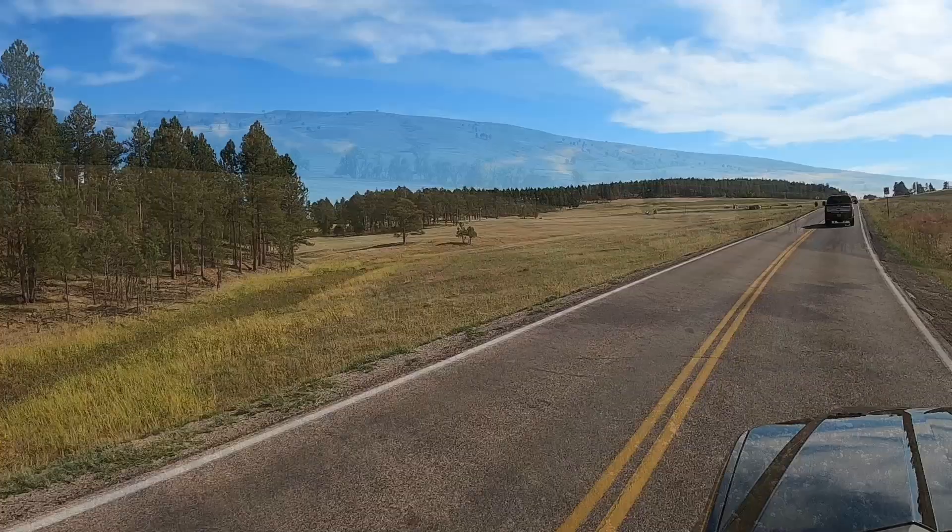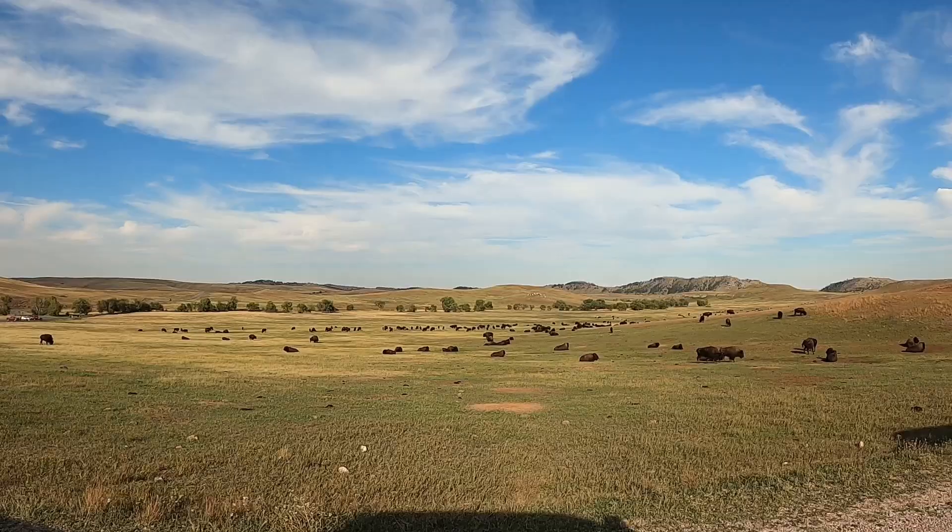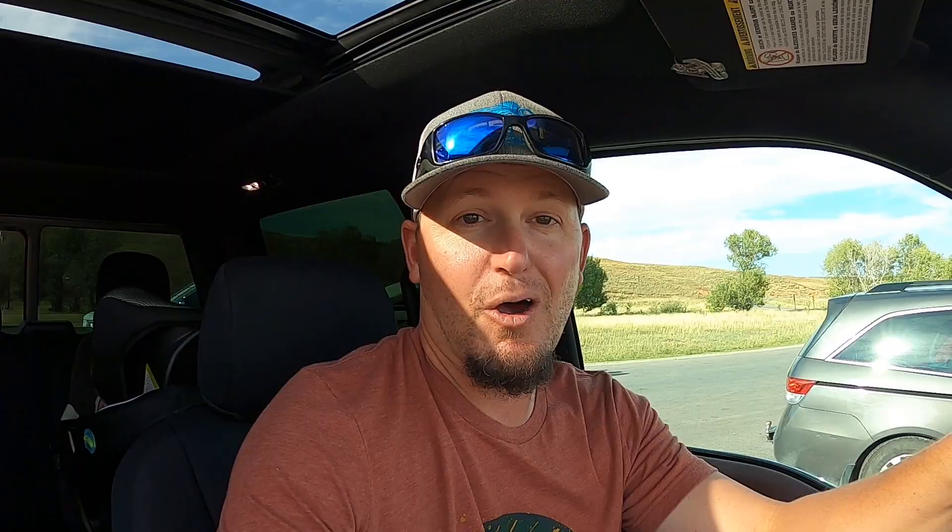We haven't found any bighorn sheep yet, but we did just see two buffalo. Now we're in the Wildlife Loop, which is where the rest of the buffalo are. We found them, and this is probably the biggest herd of buffalo since Yellowstone. There are a lot of buffalo here.